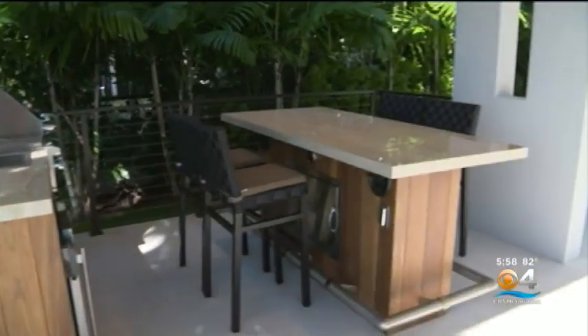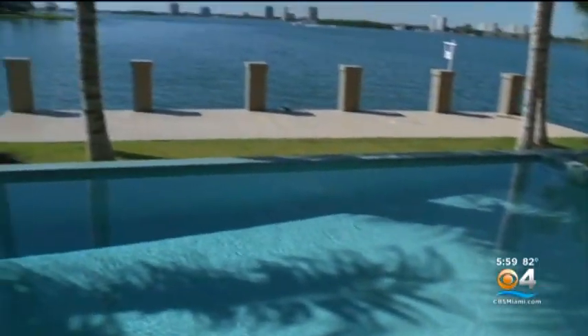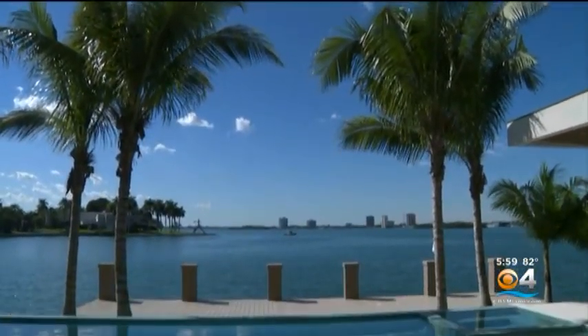The floor-to-ceiling doors open up to the beautiful pool patio and outdoor kitchen. This is what it's all about — this is why you move to Miami. This is what you want when you want a house on the water.